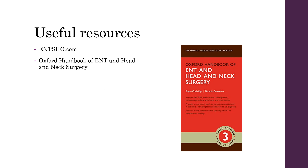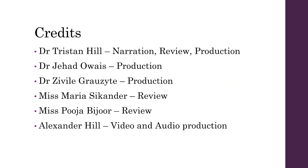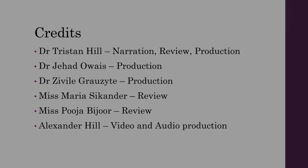Useful resources on epistaxis and nasal trauma include ENT-SHO and the Oxford Handbook of ENT and Head and Neck Surgery. Thank you.